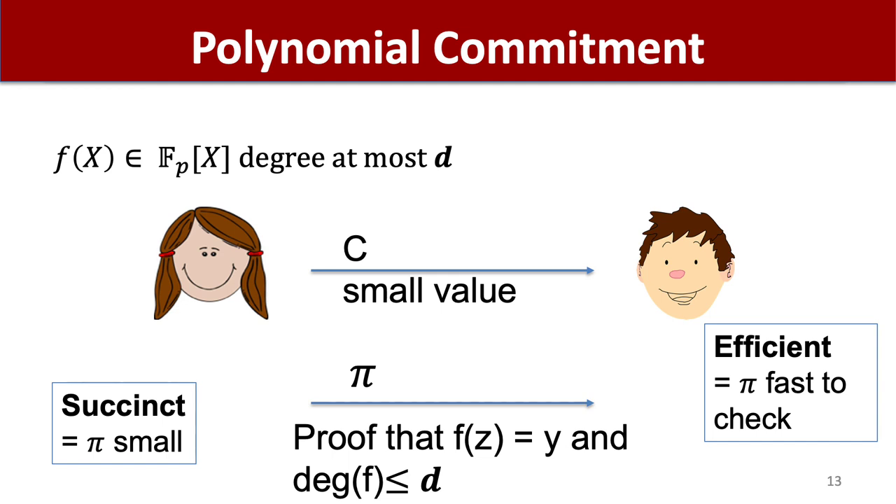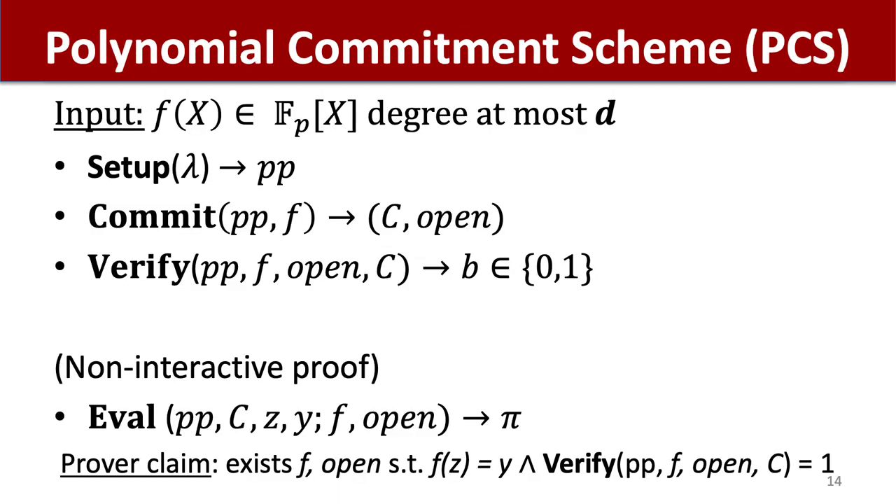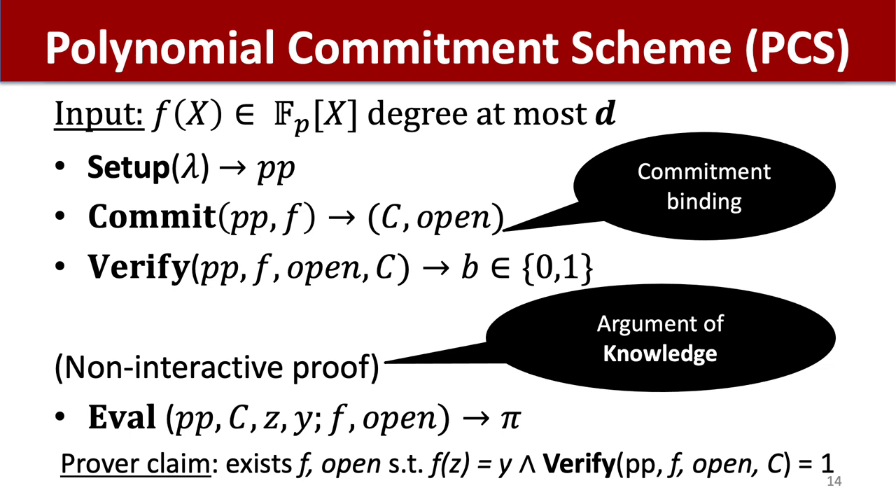Let me briefly review what polynomial commitment schemes are. A polynomial commitment scheme provides algorithms that enable producing a small value committing to a polynomial of bounded degree over a finite field, and then later providing proofs of the evaluations of this committed polynomial at chosen points. Ideally these proofs should be succinct or sublinear in d and efficient to verify, also sublinear in d. More formally, it combines a normal commitment scheme with a non-interactive proof. The normal commitment scheme should be binding to polynomials over F_p of degree at most d, and the non-interactive proof should be an argument of knowledge of an opening of a commitment to a polynomial such that the polynomial evaluates at z to a point y.